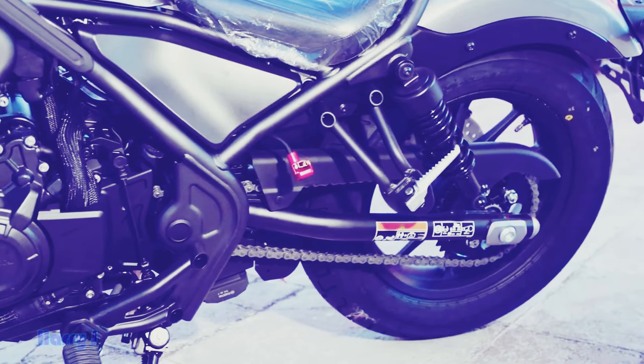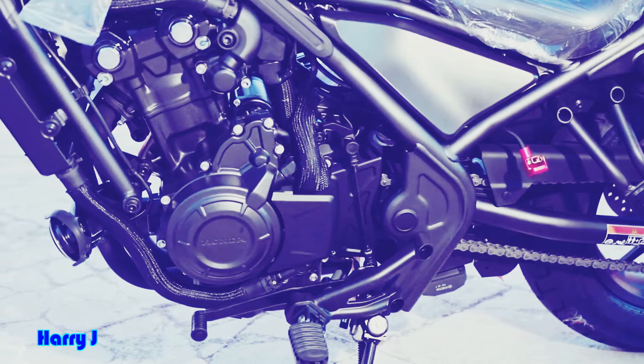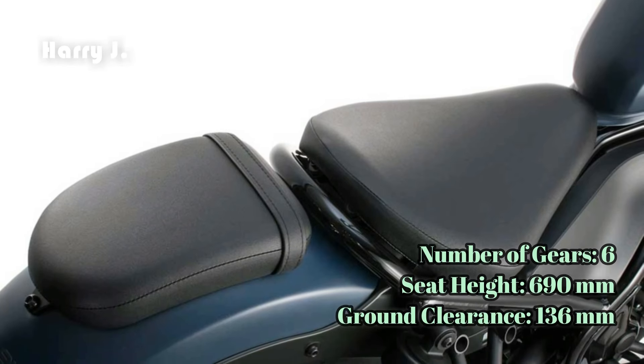With a ground clearance of 136 millimeters, the Rebel 500 glides over uneven terrain with ease, providing a smooth and stable ride wherever the road may lead.